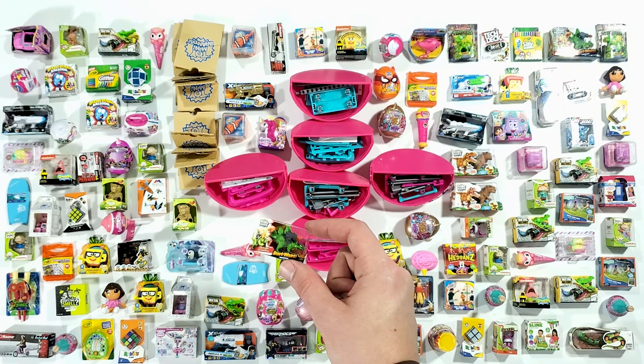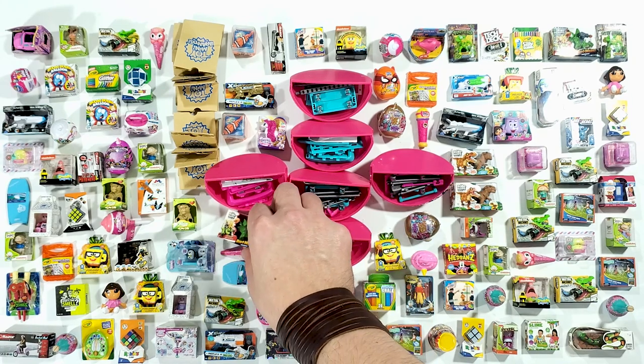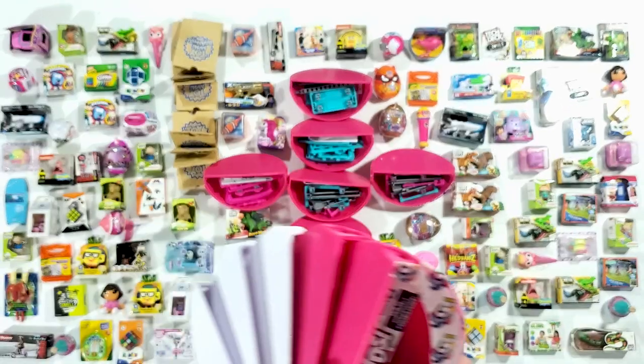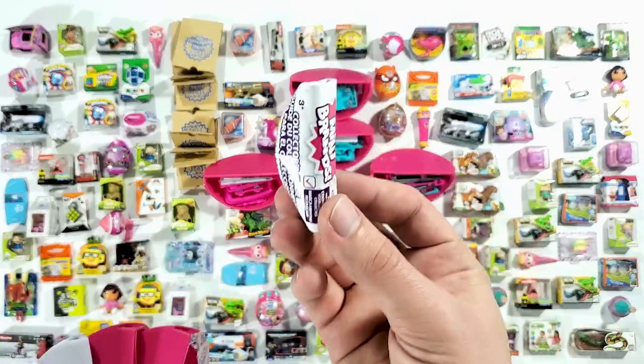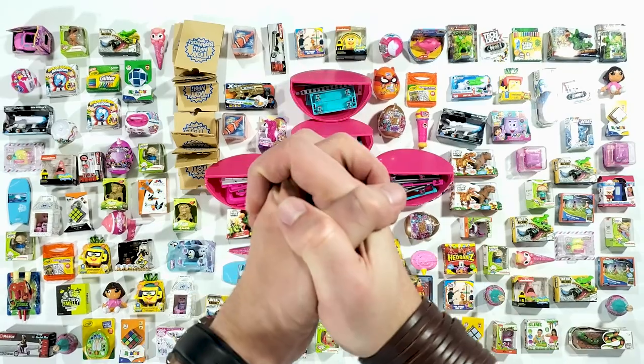Isn't it funny how we have exactly one more space right here for it? Look at that — crazy! And of course, the collector's guide.